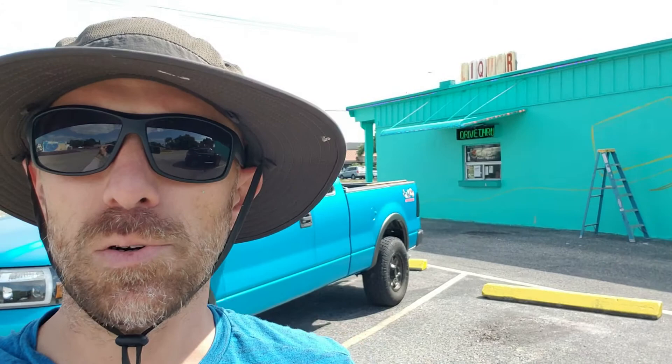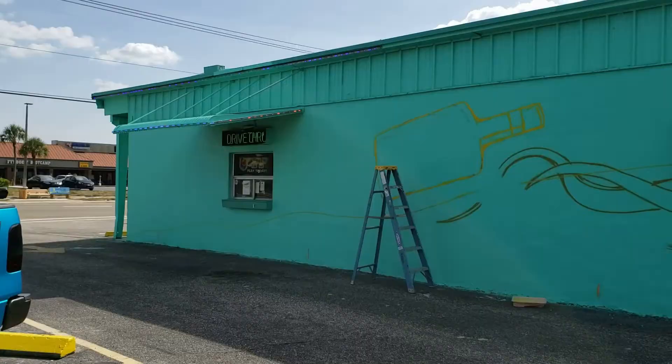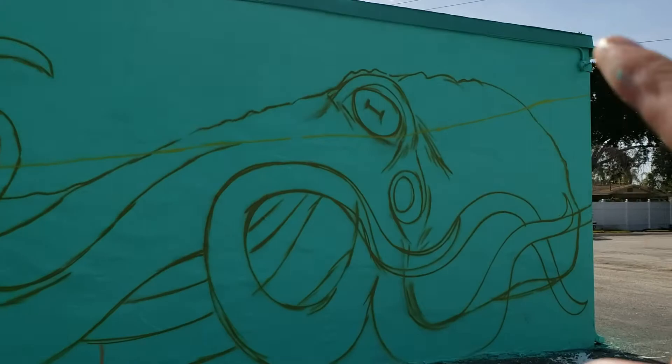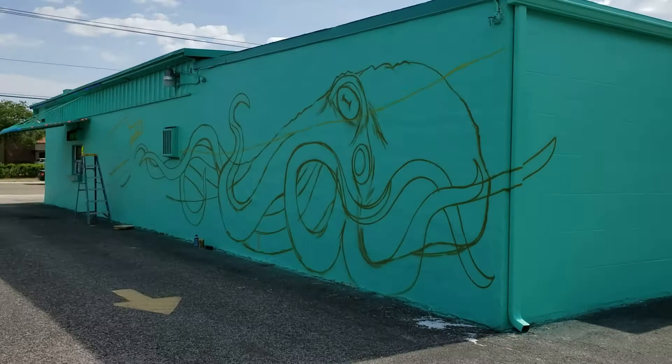I'm in Bradenton on Manatee Avenue at the Oasis Lounge. This thing just recently got repainted this bright turquoise color that apparently nobody seems to like. I started sketching out this octopus — it's 70 feet long. The octopus is going to be half underwater, half above water, holding a bottle of whiskey, wrap around the front end, turn into a beach scene above water, and the water wrapping around the top will go around the back of the building to create an underwater scene of fish and all kinds of stuff.